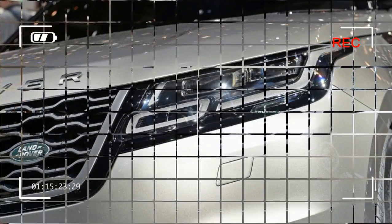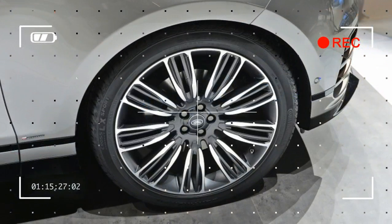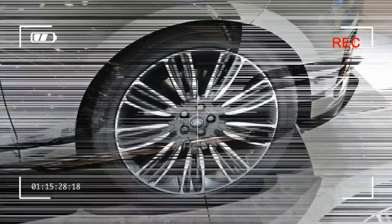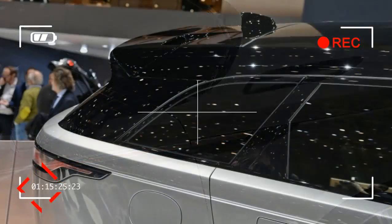While Range Rover has traditionally traded on its off-road authenticity, the Velar is effectively a crossover and will compete against other conventional 4x4 wagons and soft-roader crossovers such as the BMW X5, Audi Q7 and A6 Allroad, Mercedes-Benz GLE Class Coupe, and Volvo XC90 and V90 Cross Country.